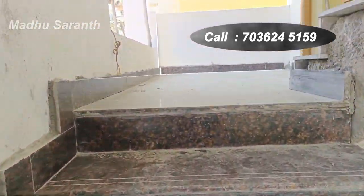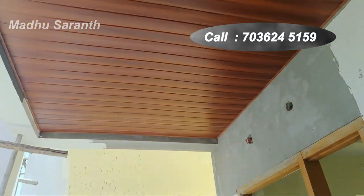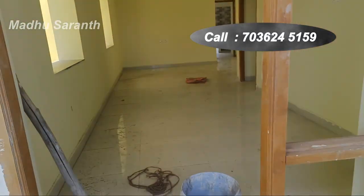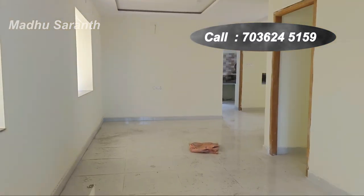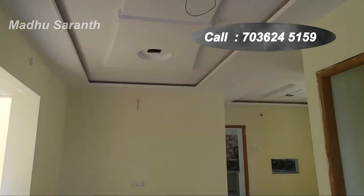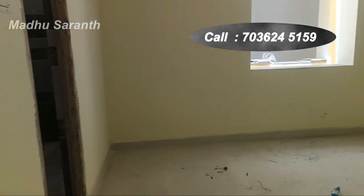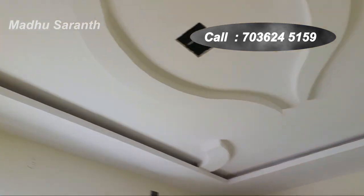This is the first floor plan. The first floor has a spacious hall and an additional balcony. This is the master bedroom, which is a spacious bedroom with a fall ceiling.